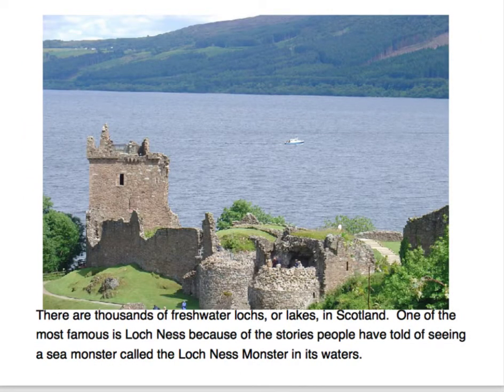There are thousands of freshwater lochs, or lakes, in Scotland. One of the most famous is Loch Ness, because of the stories people have told of seeing a sea monster called the Loch Ness Monster in its waters.